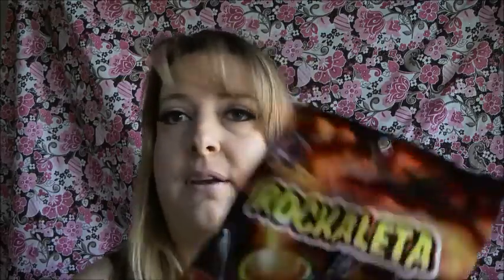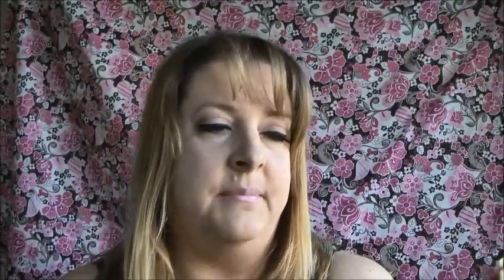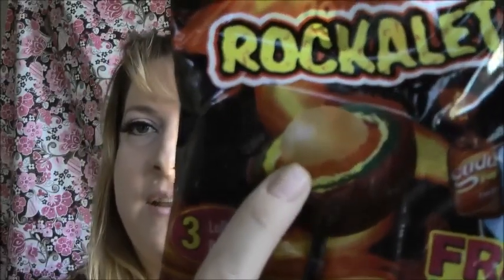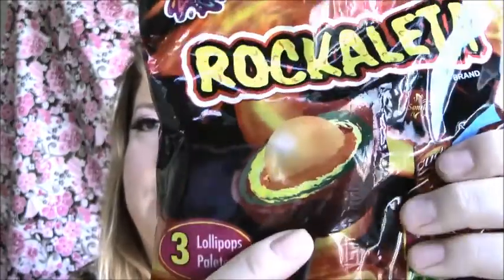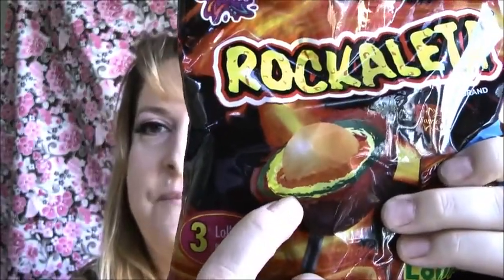And then the fun stuff — food, of course, is the fun stuff! This is Rocca Leche latte — I'm not sure how to pronounce it. I've been buying these for years and they're so amazing. They're like a Mexican sucker, and there are layers. In the middle is like a piece of gum, but you start off with the first layer which has chili powder sauce on it. Then it gets to candy, and all of it has a little bit of spice. Just amazing — love that.